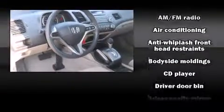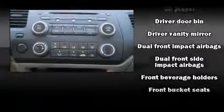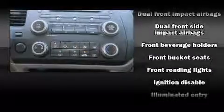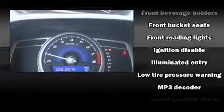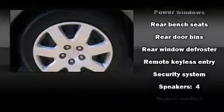Honda ensures the safety and security of its passengers with equipment such as dual front impact airbags with occupant-sensing airbag, head curtain airbags, anti-whiplash front head restraints, a panic alarm, and ABS brakes. This car was designed with safety in mind, allowing you to drive with even greater assurance.